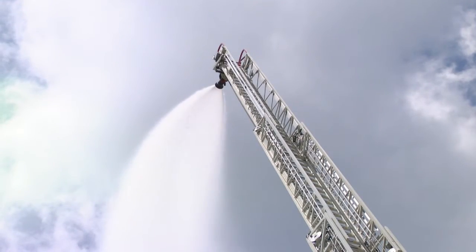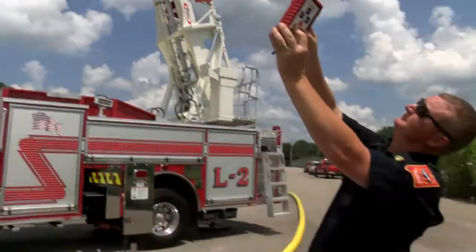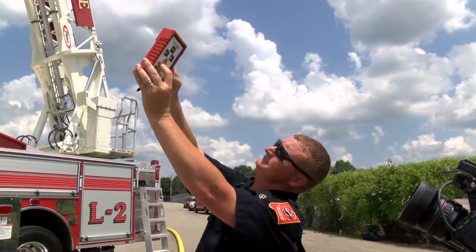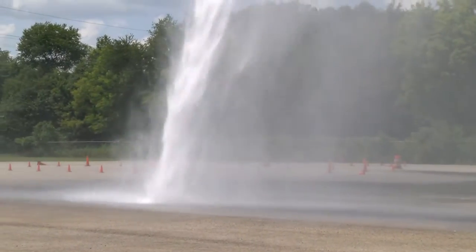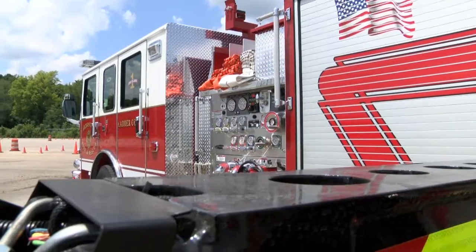Normally we have to send a person to the top to operate the nozzle to spray water. The technology on this one, we can operate it from the bottom. We're spraying water up there now — they can stand at the bottom and operate the nozzle. We've got a nozzle up there that will put out 1,500 gallons a minute at the tip of the ladder, and the truck will actually pump 2,000 gallons a minute.